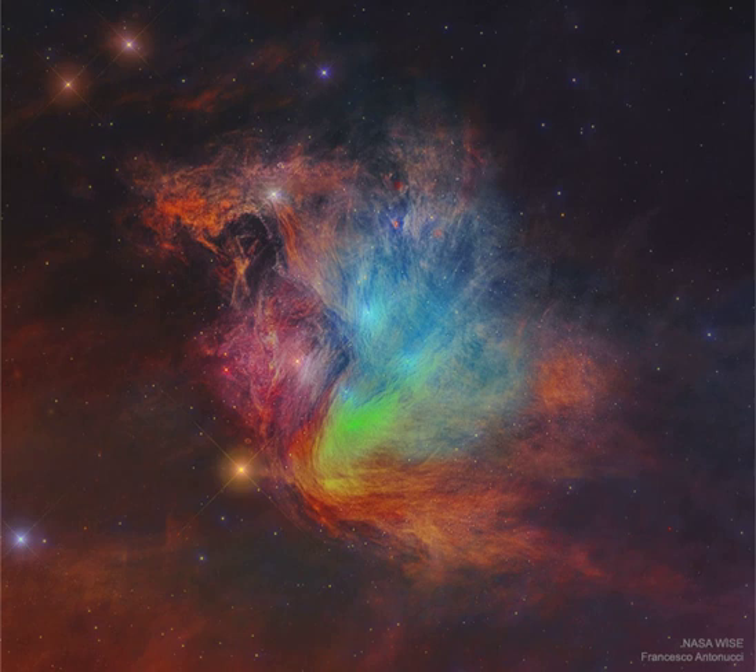Catalogued as M45 and nicknamed the Seven Sisters, the Pleiades Star Cluster is by chance situated in a passing dust cloud.